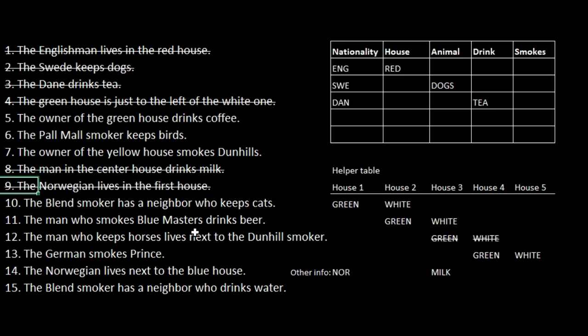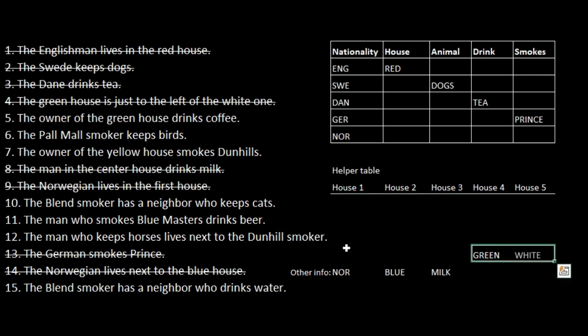The blend smoker has a neighbor who keeps cats. The man who smokes blue masters drinks beer. The German smokes prince. The Norwegian lives next to the blue house. Since the Norwegian lives in the first house, the second house must be blue. That means the first and second houses cannot be green, so we can cross those options out. Now we almost know the sequence of all houses — we know where the blue, green, and white houses are. The remaining houses are red and yellow, and since the Englishman lives in the red house, the Norwegian cannot live there, so he must live in the yellow house.